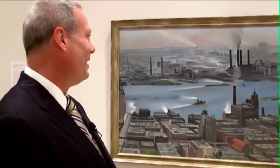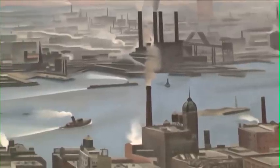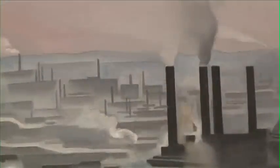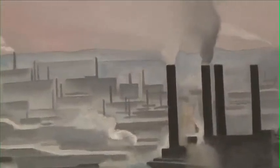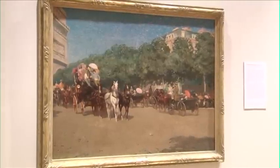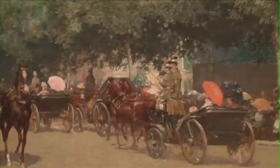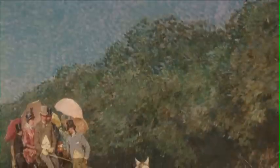Right behind me — and you might be surprised by this — is a piece by Georgia O'Keeffe. It's a view of the East River in Manhattan, not the usual work one would expect from O'Keeffe, where most people are familiar with her large-scale flower paintings. Looking directly across the room is one of the great Hassam paintings, possibly the greatest American Impressionist painting ever painted.